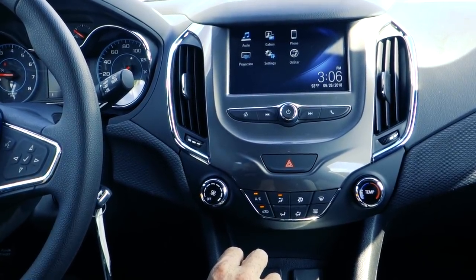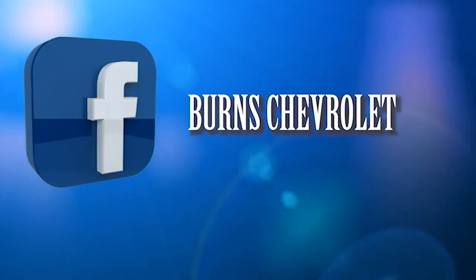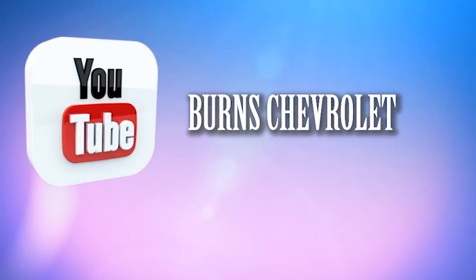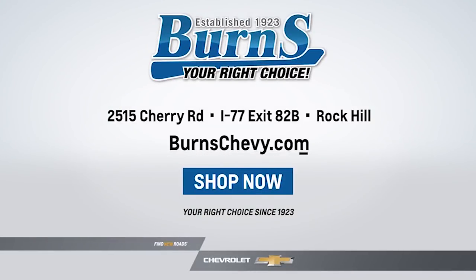Please be on the lookout for more videos on the Cruze Hatchback when we get more in. Find us on social media, follow us, make some comments, and tell us how we can make these videos better.